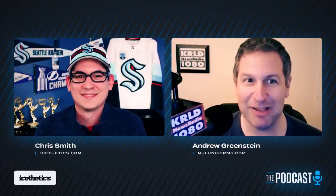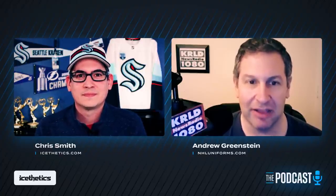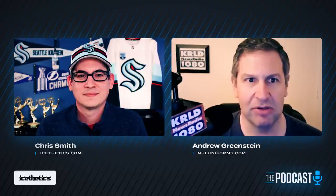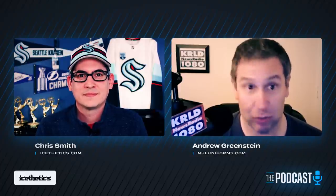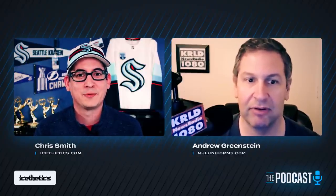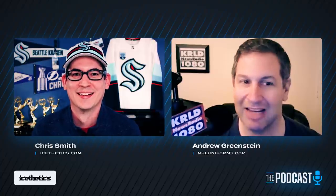As for tools, 20 years later Andrew still primarily uses Microsoft Paint — he uses it to really fine-tune the lettering and numbers on the backs. But he also uses Corel Paint Shop Pro to do things like gradients on the images, resize logos to put them in proportion with the jersey template, and resize the lettering and numbering. Those are the two tools he uses. Chris notes that it's the attention to detail that makes the site an invaluable resource.